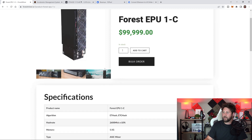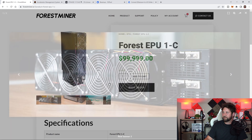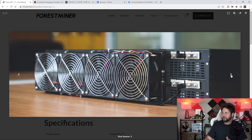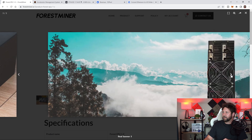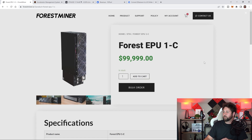Here's their website, forestminer.io. Here are all the specifications right here along with a few of their images. You can run this one sideways and put it horizontal if you want to.